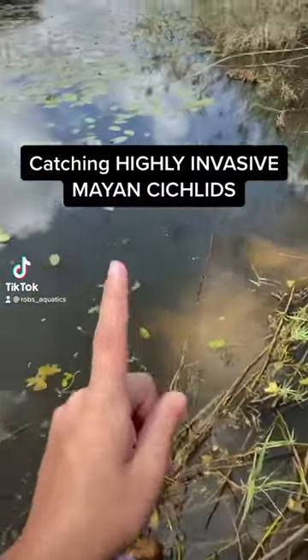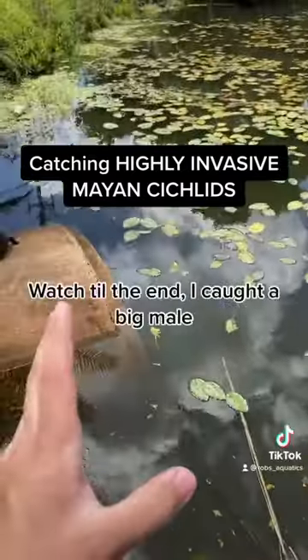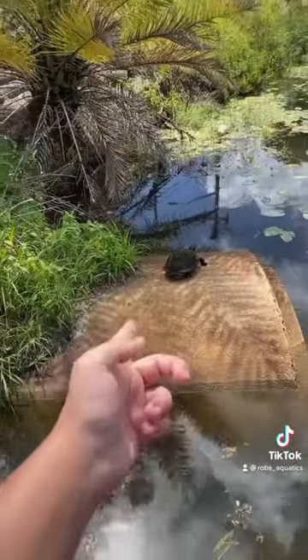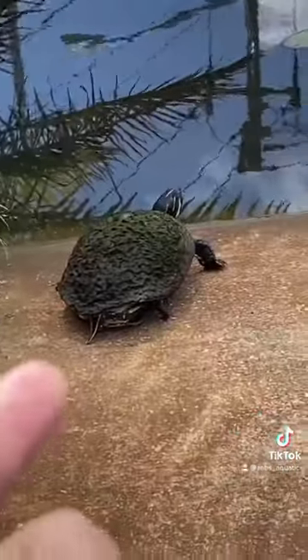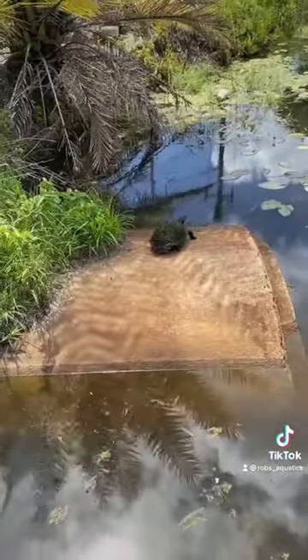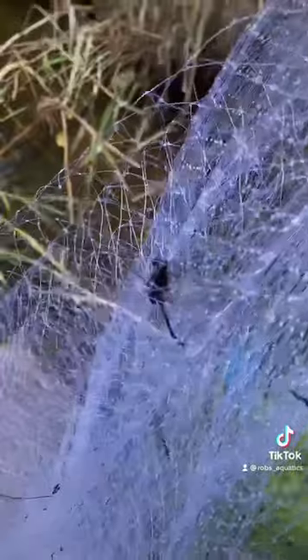There was a lot of confusion about the Mayan cichlids I made a video about yesterday, so I figured in today's video I would just use a cast net and actually catch one. We also got our boy here, the turbo, just chilling with us.